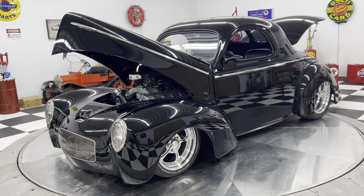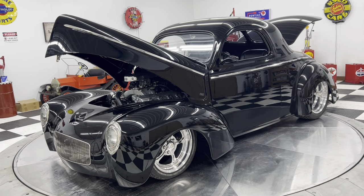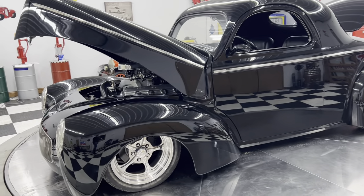Hello and good afternoon everyone. This is Adam here at Kenyon Classic Cars in Clarence, Iowa. This afternoon I am going to show you the 1941 Willys that we just got.